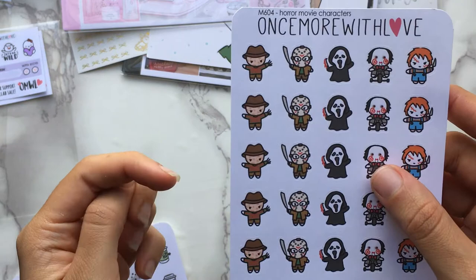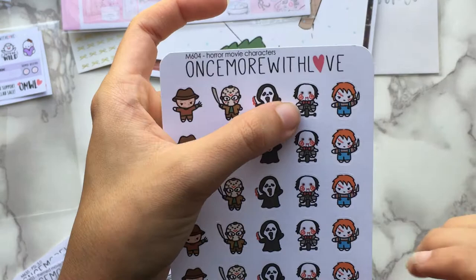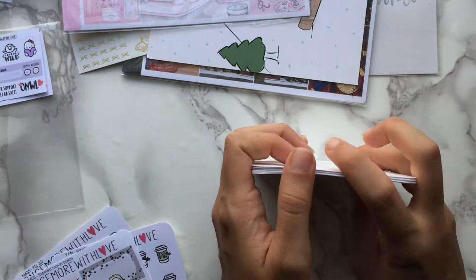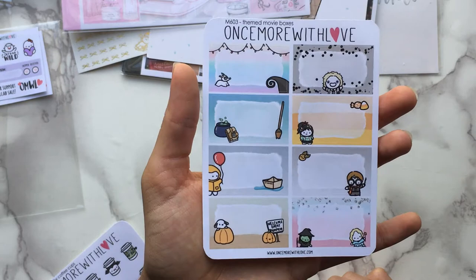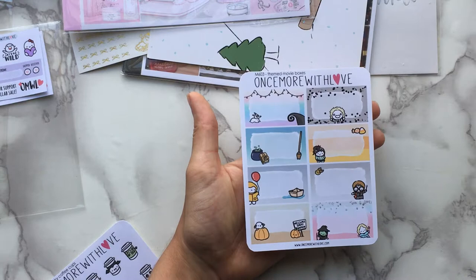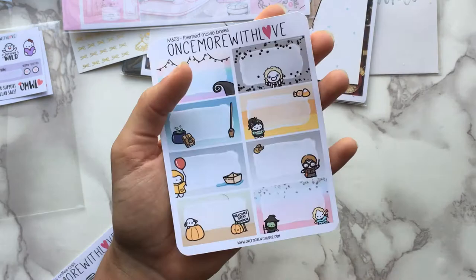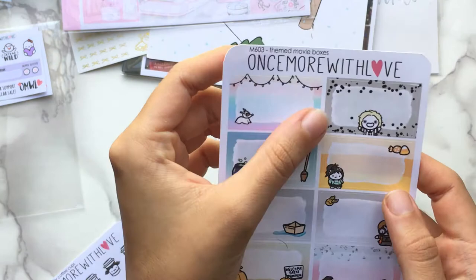Segueing into Halloween stuff: there's a horror movie characters sheet with Freddy, Jason, the Scream character, Jigsaw's puppet from the Saw movies, and Chucky. I have a lot on my Halloween watch list. I also got movie marquees — I love the idea of these. The Coffee Monsters Co started putting out marquees and I started wanting to use those instead of just using a half box and putting a character sticker over it. I like having the movie title already on there.